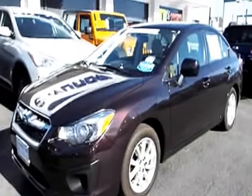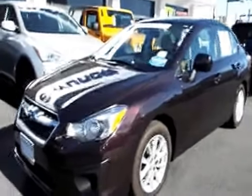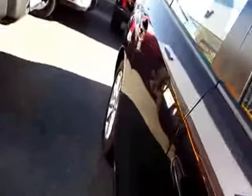Welcome to Latin Hyundai Subaru, family owned and operated for over 40 years, and this one is fresh into their pre-owned inventory. 2013 Subaru Impreza 2.0i Premium Sedan, all-wheel drive of course, and this is a certified pre-owned Subaru.